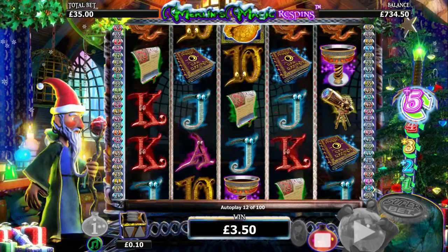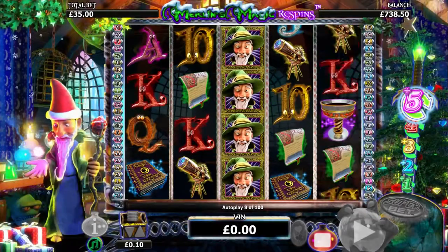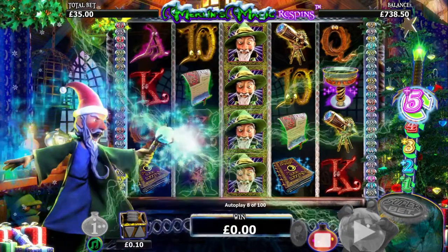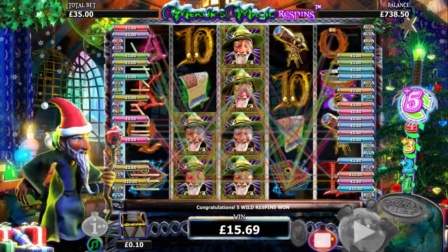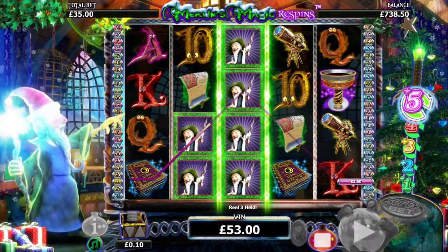Super bets are available, a free spins mode, and the chance for Merlin to enchant random symbols or even the entire reel to become wilds. It's still as exciting as it ever was. If you've already played it, there's little to go back to, but any new player should definitely give this one a go.